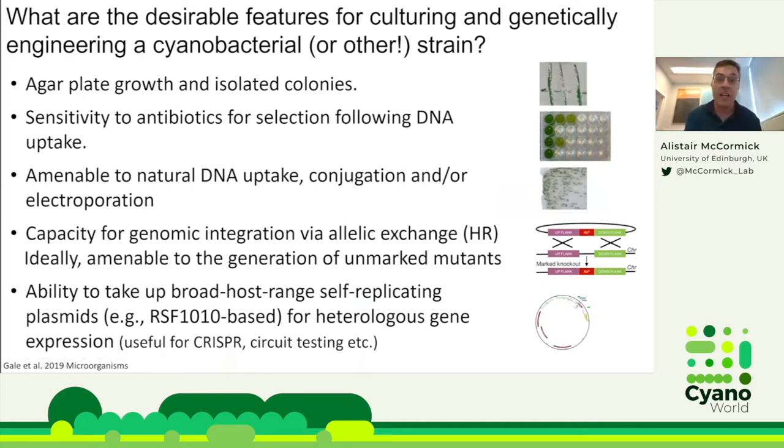One thing we're interested in is identifying species with desirable features for culturing and genetic engineering. A strain needs to grow on agar plates and form isolated colonies. It must be sensitive to antibiotics for selection following DNA uptake, amenable to DNA uptake via natural transformation, transconjugation, or electroporation, and capable of genomic integration by homologous recombination. Ideally it would be amenable to generating unmarked mutants using counter-selection modules like sacB or codA, and support broad host range self-replicating vectors like RSF1010-based vectors.